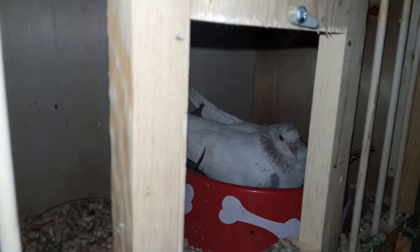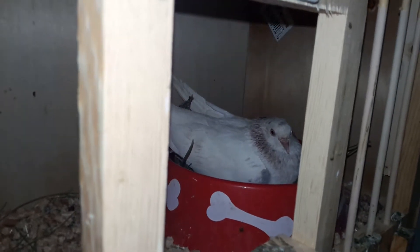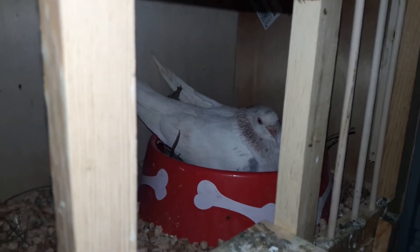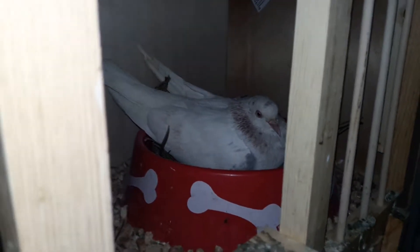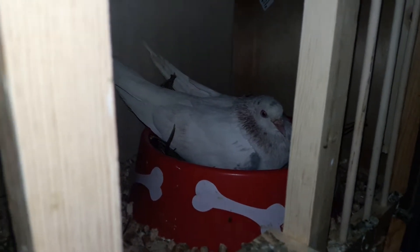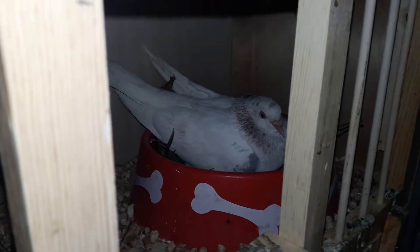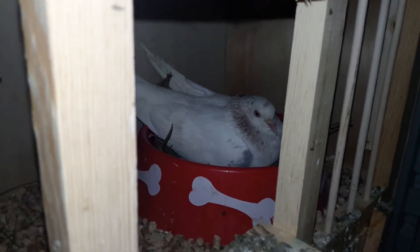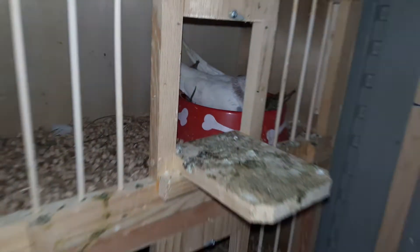These guys right here just laid two eggs. I'm pretty sure the cock and the hen are related, so I don't expect anything too good from these two. I might receive some eggs from some good birds from a friend of mine — if they do lay eggs soon, I might swap the eggs out. I don't care too much about this pair's babies hatching because I don't think they're gonna be anything really good. I like the hen — she's like a 15-20 footer — but this guy doesn't roll deep at all. They're just scared, so I can use them as a foster pair.